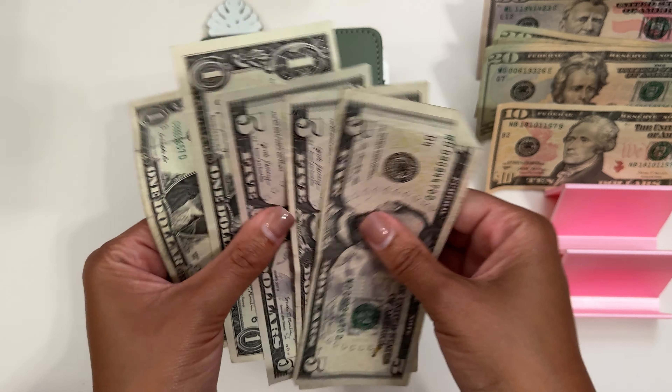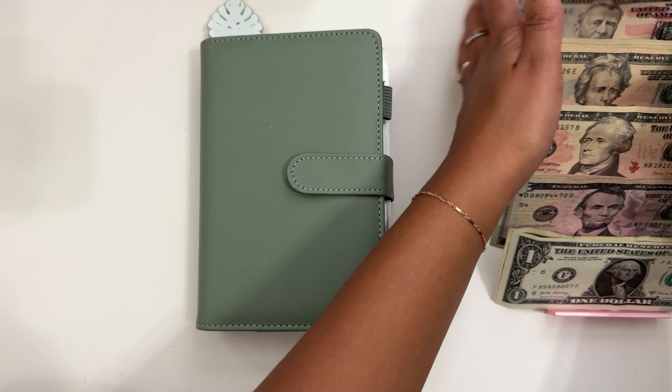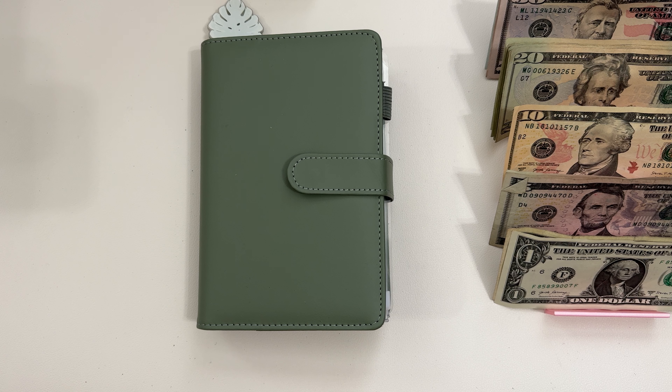So that's what we're going to be putting away today. And just to remind you guys, I do have a $40,000 savings goal this year, and I am determined to reach it. So let's go ahead and get started.